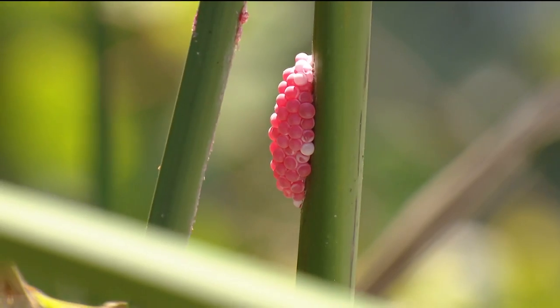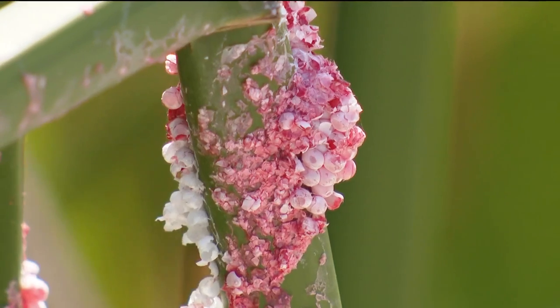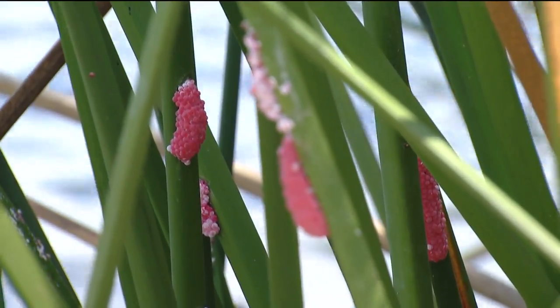Some kind of fungus, you said. But the California Department of Fish and Wildlife says channeled apple snails lay these goopy clumps. Each cluster has 200 to 600 bright pink eggs. Fishermen here say they see them every year.